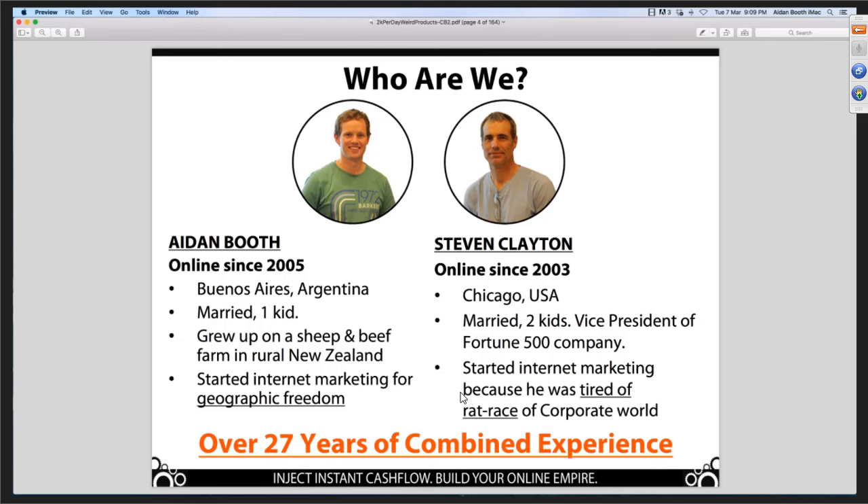Quick background about Steve and I. I've been online since 2005. I'm from New Zealand originally. I grew up on a rural sheep and beef farm. I'm married. I live in Argentina. We've got one four-month-old son — he actually turned four months old today. I started with online marketing because I was searching for geographic freedom. That's what really drove me to start my online business. Steve comes from a different background.